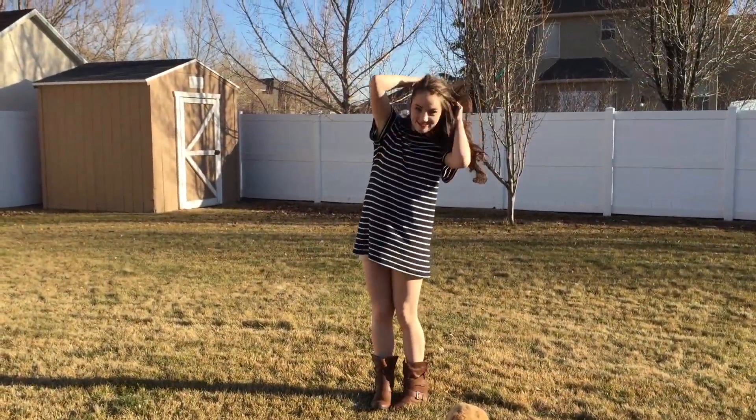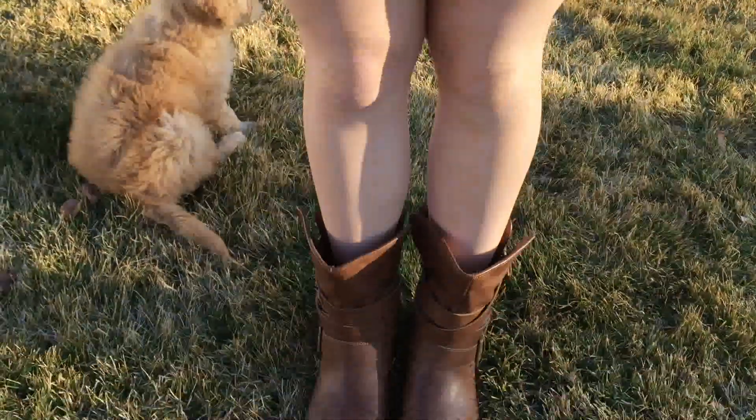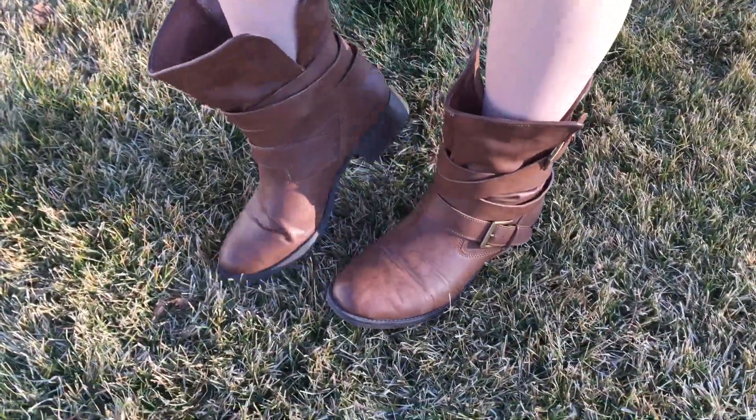I absolutely adore t-shirt dresses and this one's pretty short, but don't worry, I have shorts underneath. This dress is from H&M and I paired it with my brown buckled boots.